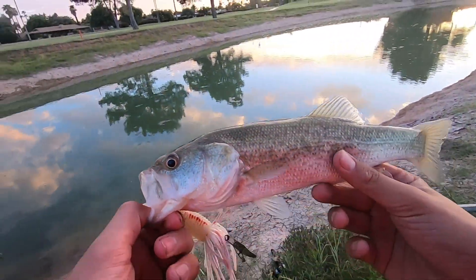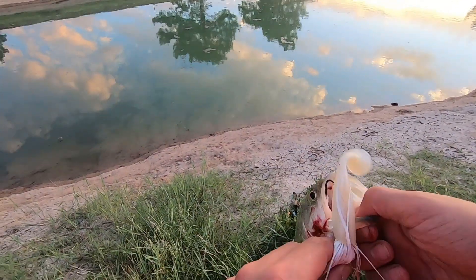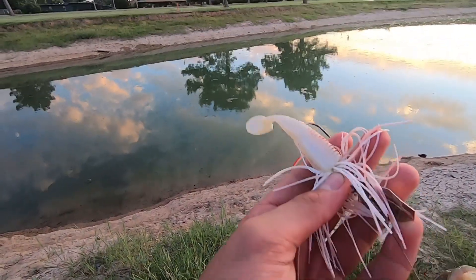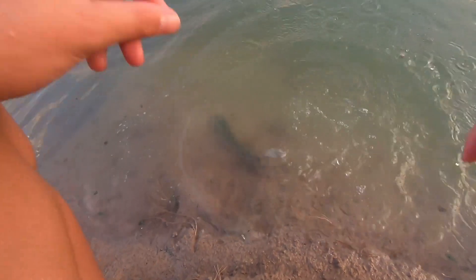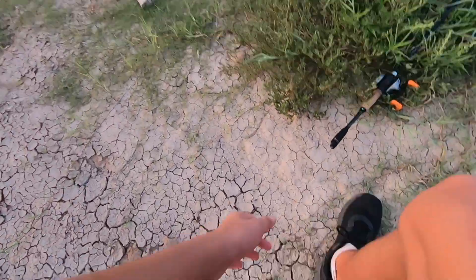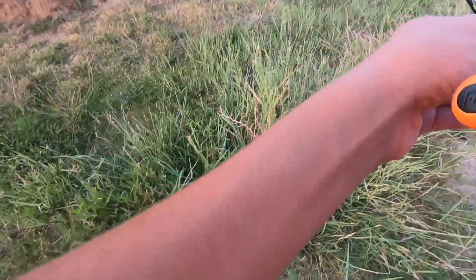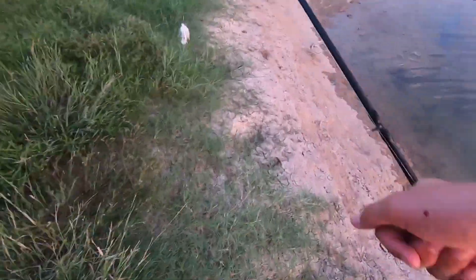Everybody, look at that first little fish on the day — absolutely crushed that chatterbait. Kind of a bleed-in, but for this one there's no point getting the scale out because it's a tiny little bass. I'll put that at maybe four ounces, but that is good — now we can move along in the challenge.